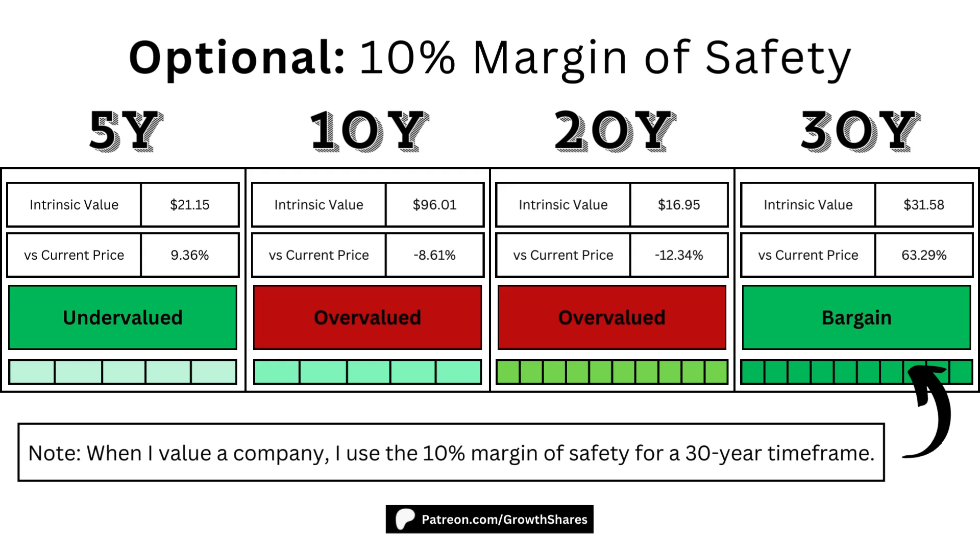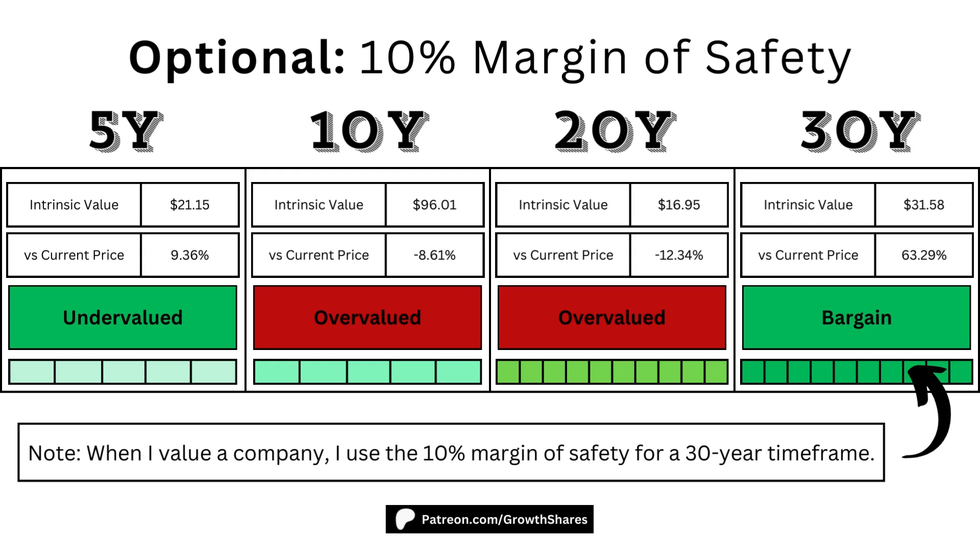Here are the adjusted intrinsic values after I include the margin of safety. Note that when I value a company, I use the 10% margin of safety using the 30-year model. Not everyone is going to hold this stock forever, but for however long you're going to own it, you'll know its intrinsic value.